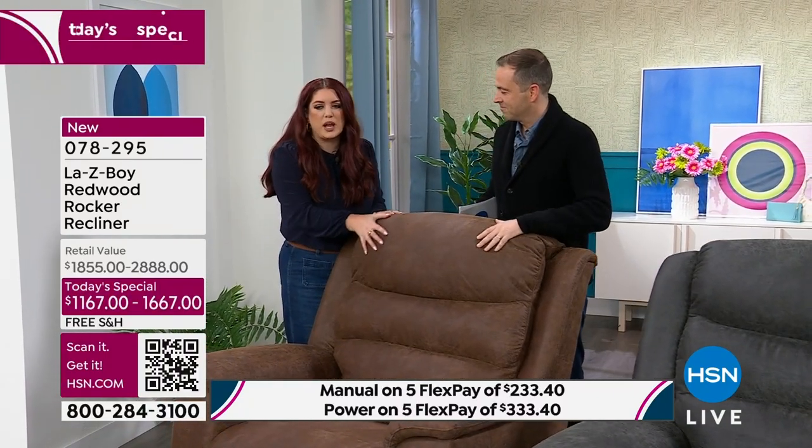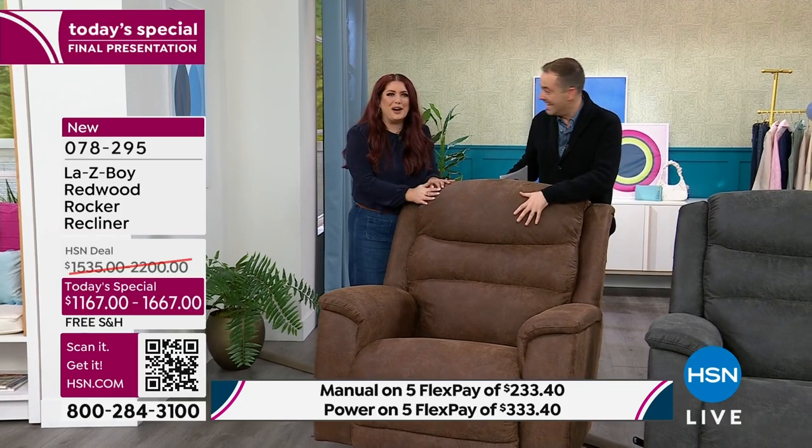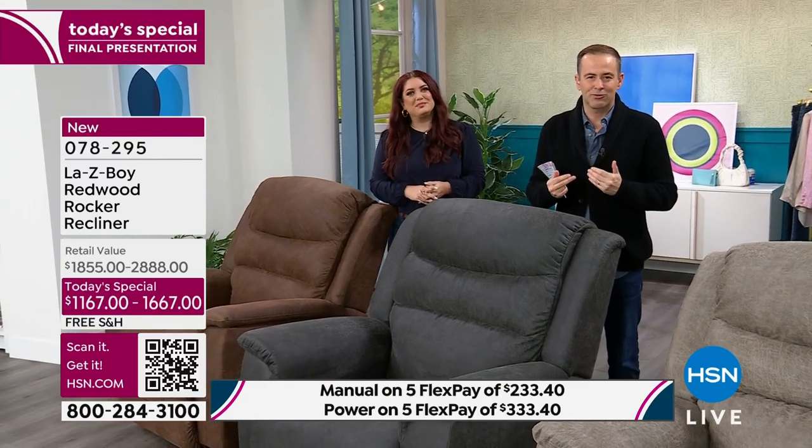The only disadvantage is you're not here with us to sit in it — you've got to trust us a little bit. But it looks so rich, so well lived-in, just the comfiest recliner in the world. That was the Whiskey.